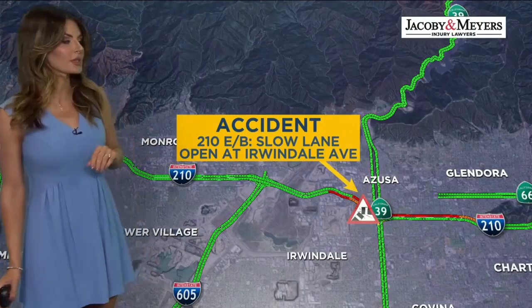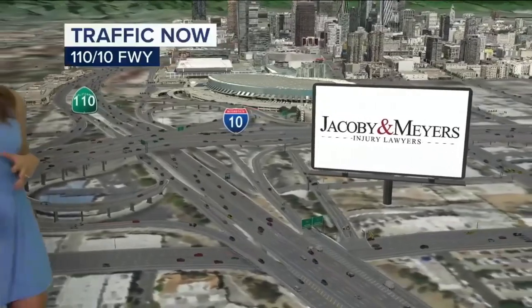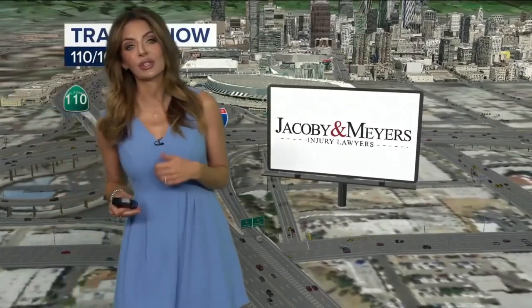We'll take a live picture out from the scene so you can see exactly what's happening on the 210. I would leave early. You have Arrow Highway, you have Foothill Boulevard, and you can also consider taking another freeway as well.